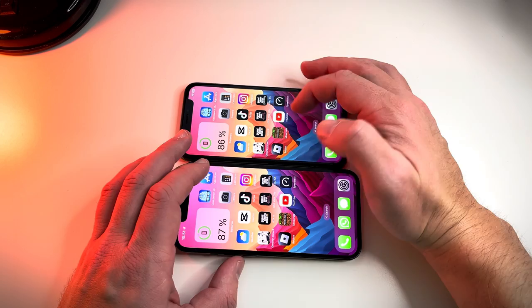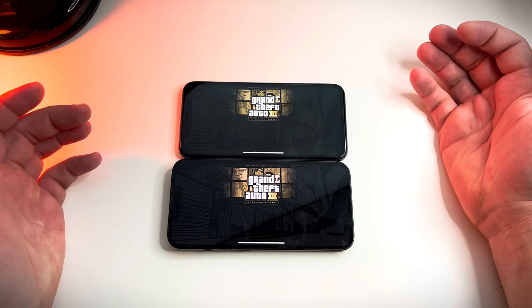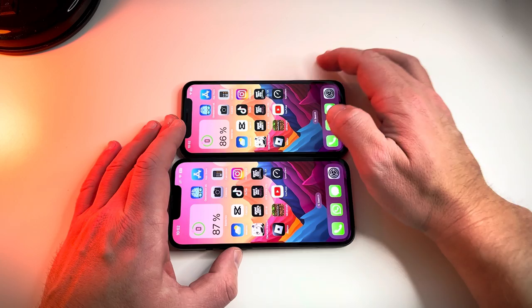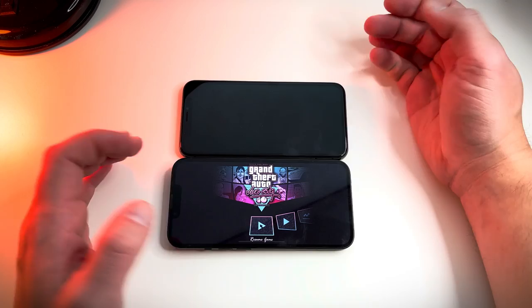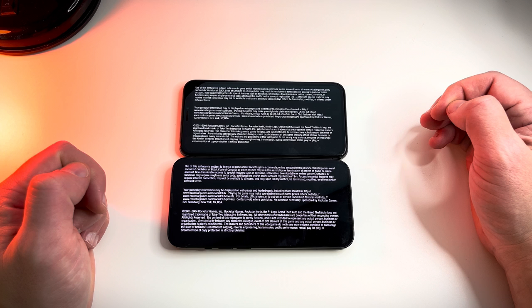Let's continue with GTA 3. Mind you the price difference between these two phones — the iPhone 10 is still a great value. Dead even on GTA 3, though a pop-up survey message kind of ruined our test. Let's continue with GTA Vice City — the iPhone 10 is playing the intro because I already played the game on the 14.